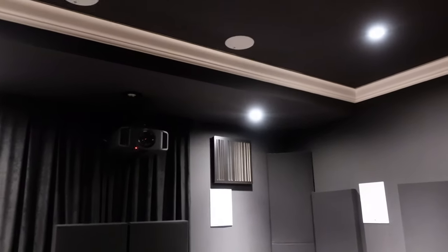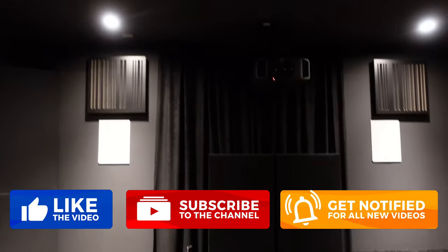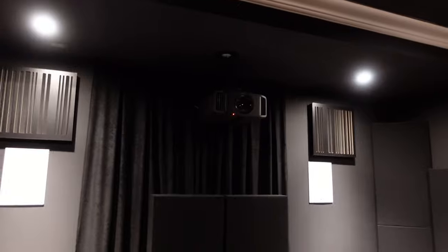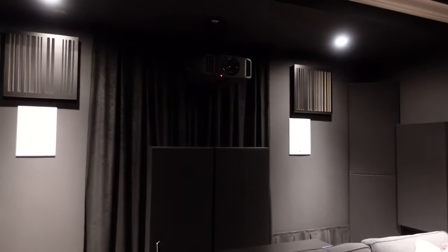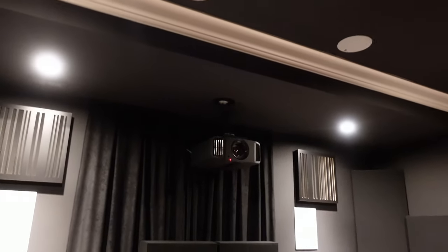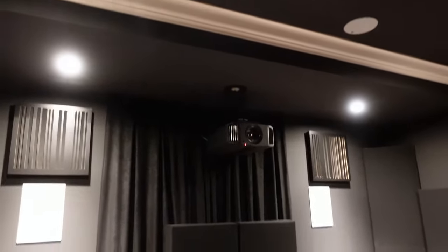That's a separate audio source zone besides the 7.2.4 audio in the theater itself. That is a JVC NX7 projector — still on my first bulb with about 1,000 hours on it. Amazing projector; I've been very happy with it. Sharpness, quality, image quality, black levels — all of that. Frame adaptive HDR processing was added after the fact. It's mounted on a Chief RPA ceiling mount, hanging down just a little bit from that soffited area.